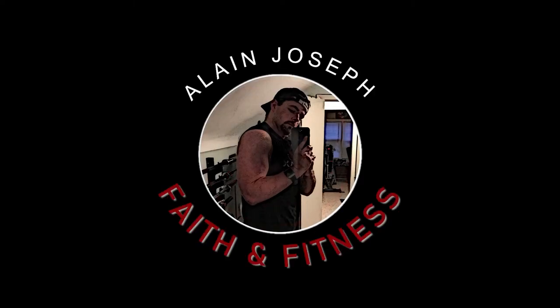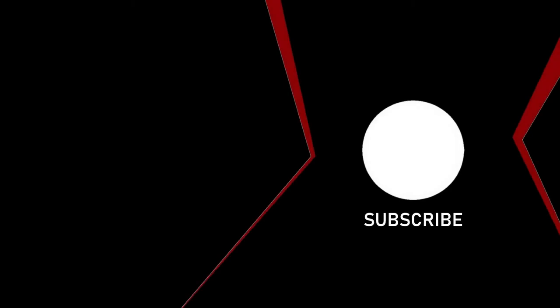That is all for this video. If you have any questions, please leave them in the comments below. Subscribe if you haven't already, and why not watch another video? Till next time, stay safe.